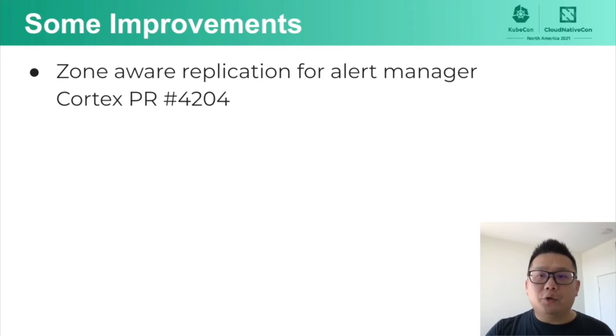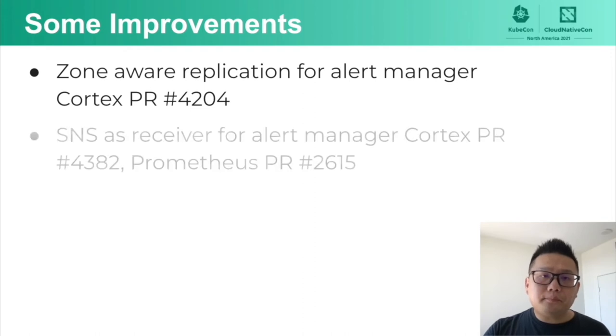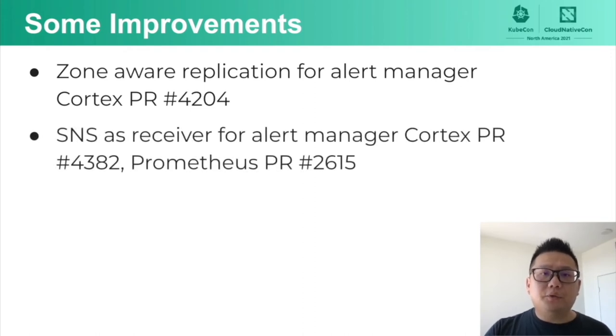Second example: many customers wanted to have SNS as a receiver for alert manager. So we worked with both Cortex and Prometheus to fulfill customers' needs. We submitted PRs to both the Prometheus and Cortex repositories to implement the feature. Now customers can send their alerts to SNS and enjoy the benefit of integrating with more types of endpoints like text message, email, and SQS through SNS.